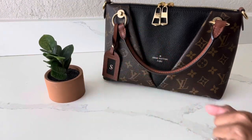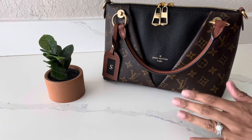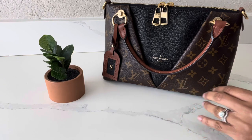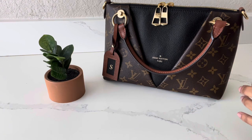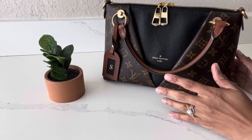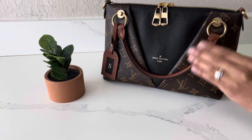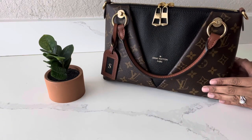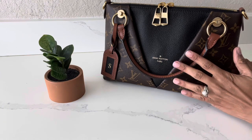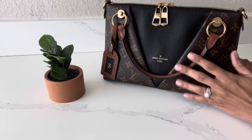Hi everyone, welcome back to my channel! This is Sabrina here, back with another video. In this video I wanted to share with you guys a 'what fits in my bag,' and I decided to do this with my favorite bag that I own from Louis Vuitton — the Louis Vuitton V Tote in the BB size, which is the smallest bag I own from Louis Vuitton.